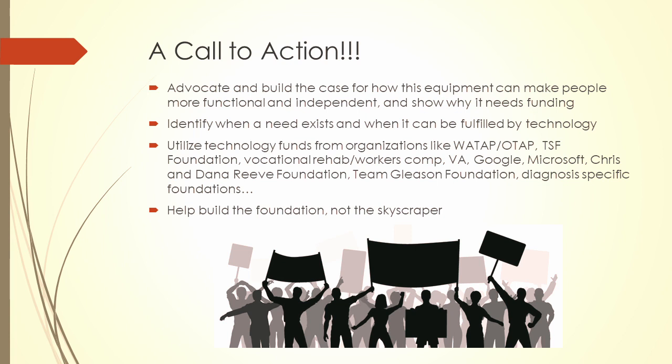One thing we want to make sure people leave here today with: as a community and industry, let's make the case for things. Even if we know something is going to be categorically denied and there's no funding for it, there's still a benefit to letting our payer sources know how this stuff is making lives better. If we never ask for it, our funding sources and potential payers just never really know — they think, 'We don't hear anything, so it's not something we need to consider.'